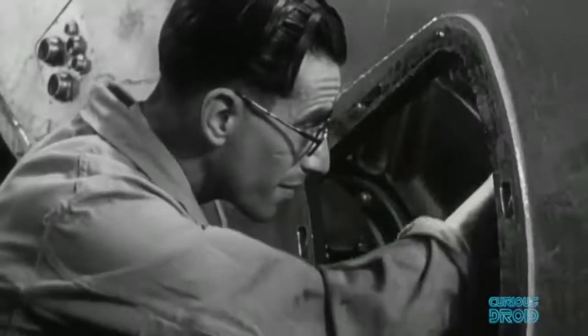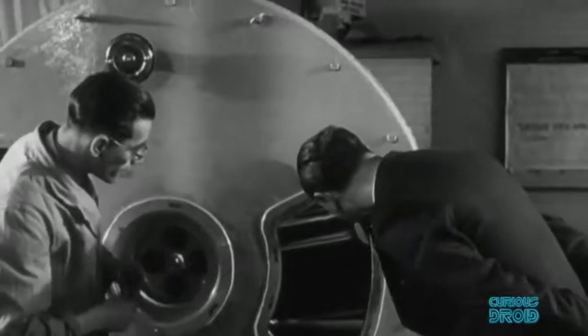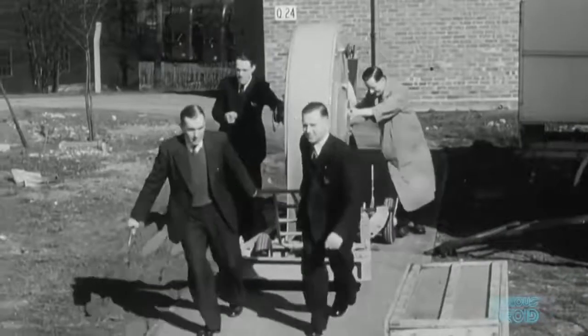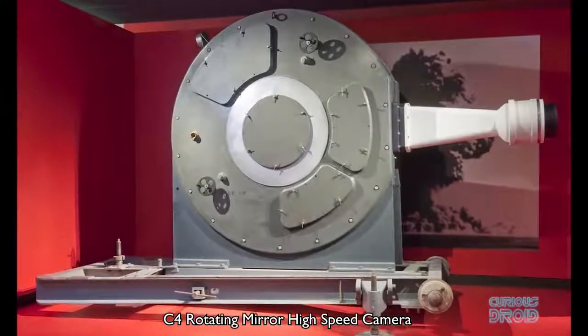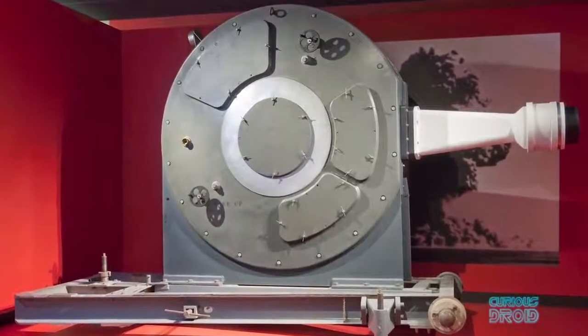For the British nuclear tests, the Atomic Weapons Research Establishment created the C4 — a huge rotating mirror camera weighing around 2,000 kilograms, and the fastest in the world at the time. It could record up to 7 million frames per second with a mirror rotating at up to 300,000 revolutions per minute, and it recorded the first British atom bomb test on the 3rd of October 1952.